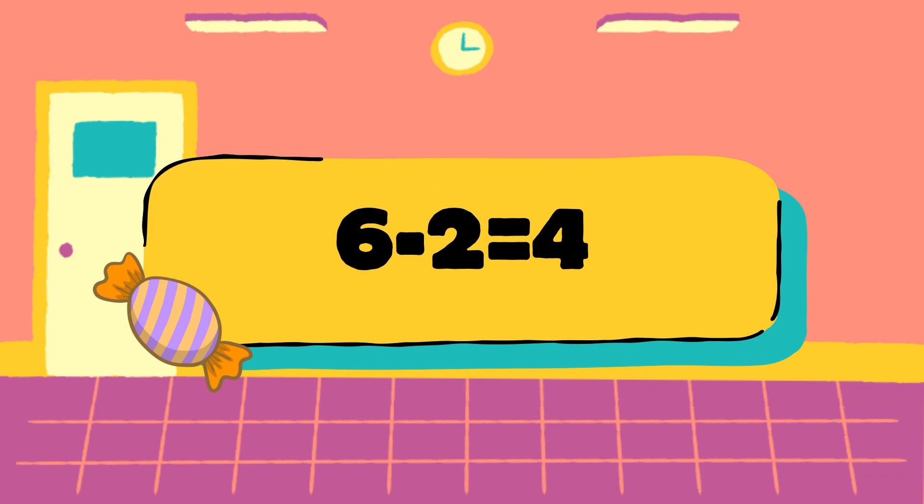Let's check. 6 candies minus 2. 6 minus 2 is equal to 4, so the answer is 4 candies.